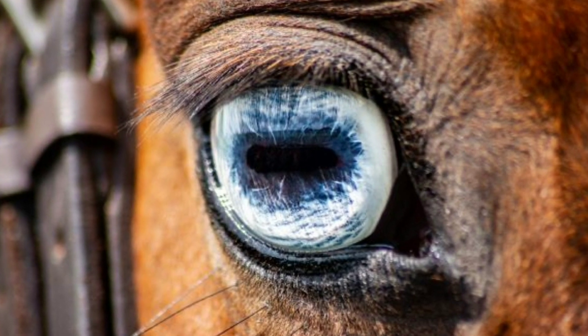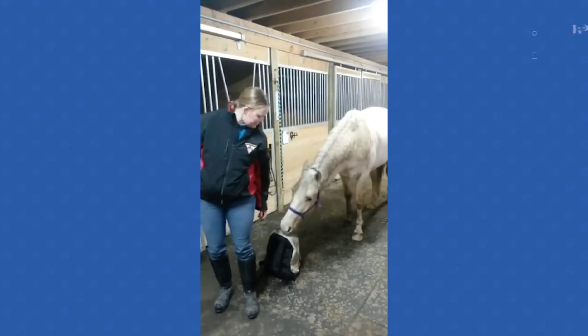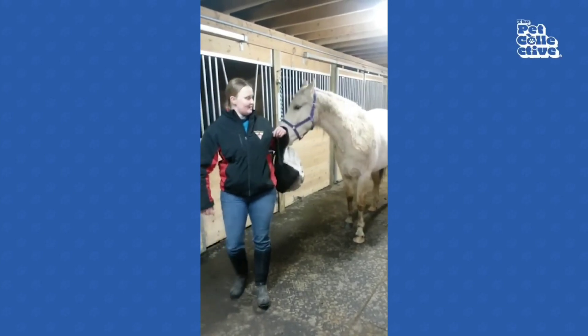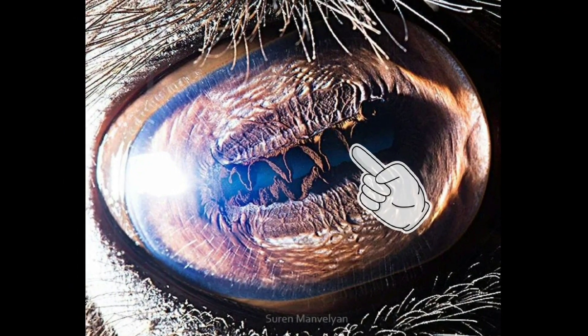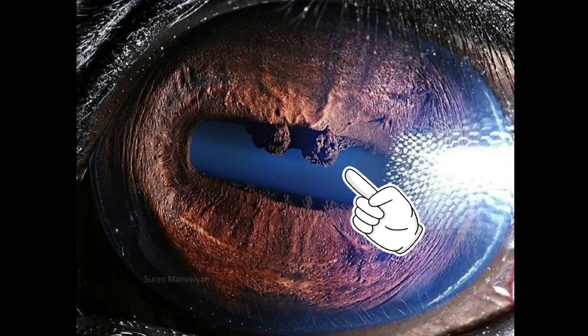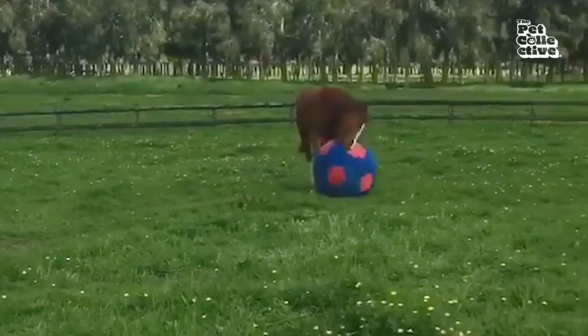Their eyes mainly look so different from ours because of their stretched-out horizontal pupils. These give horses a wide, panoramic view of their surroundings, along with their eyes being more on the sides of their head compared to us. You can see some weird extra features around their pupils if you really zoom in — these are there to protect their sensitive eyes from bright sunlight.